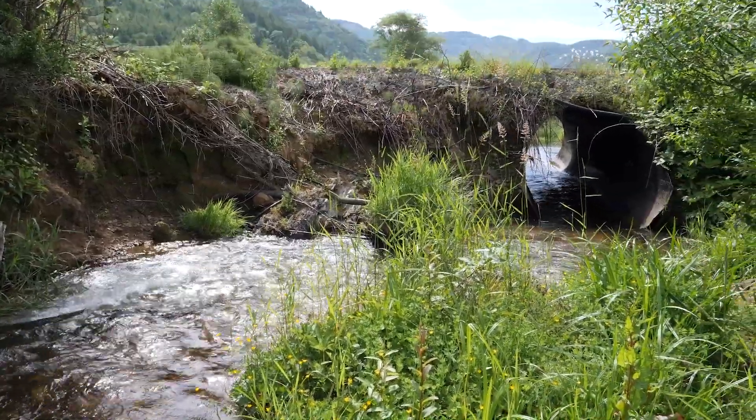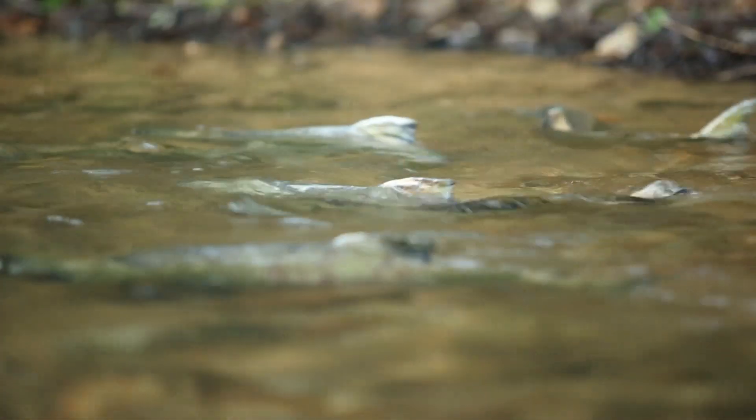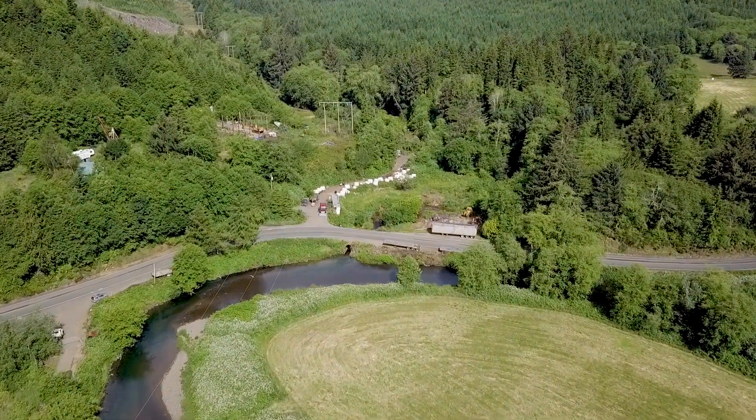It's kind of a multi-benefit effort that we're taking on to address the importance of salmon and their biological needs, but also the needs of the community for long-term infrastructure resilience.